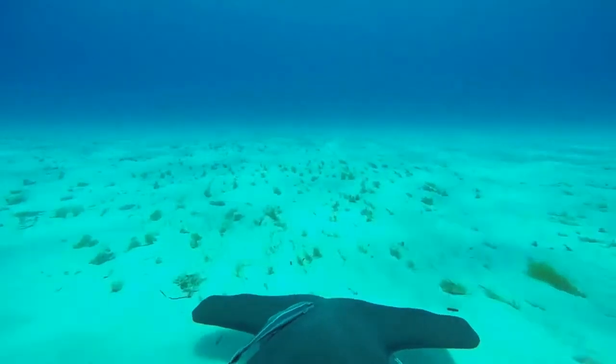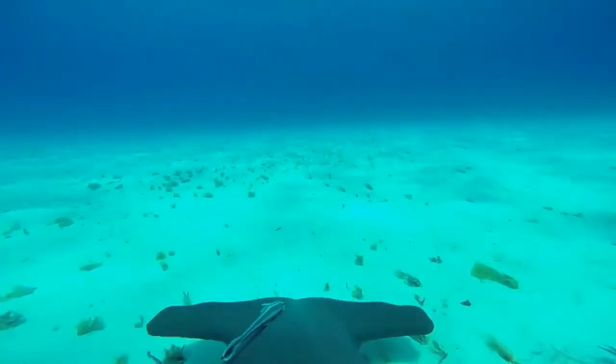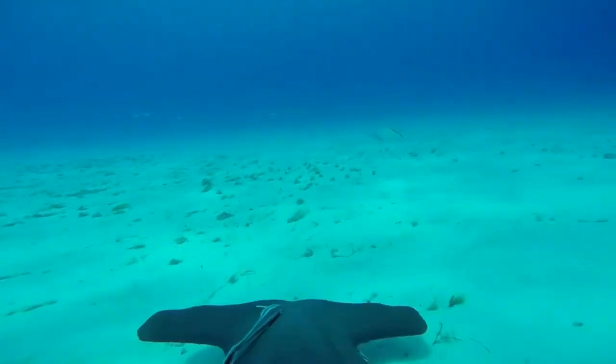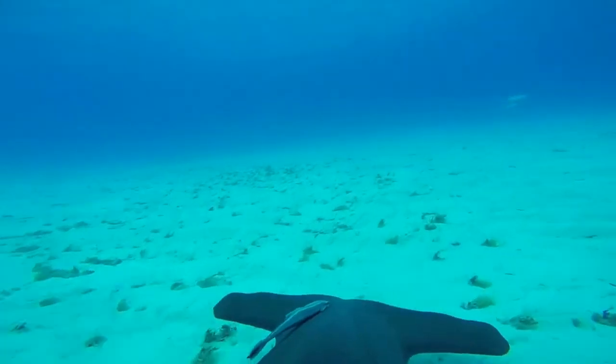Hammerhead sharks like warm waters and can be found all over the world, but prefer continental shelves and coastlines. However, they can be found cruising the surface of the deep ocean as well.